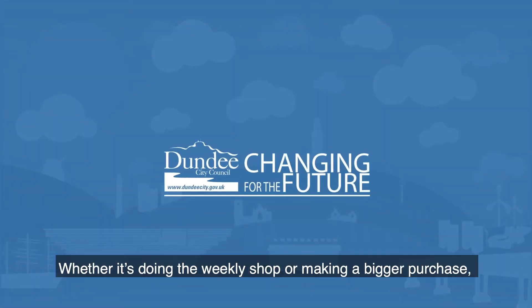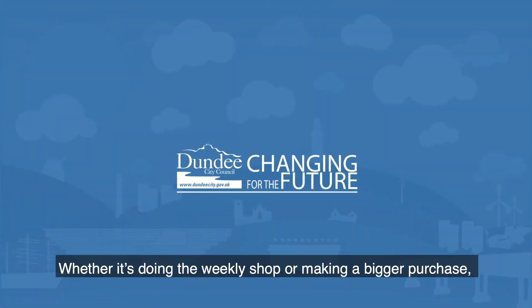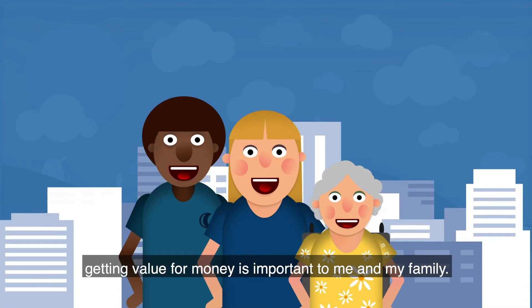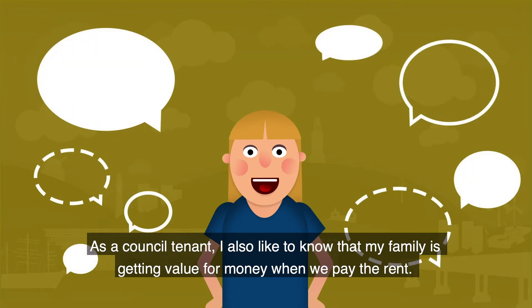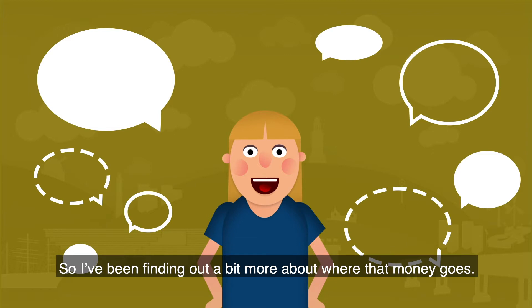Whether it's doing the weekly shop or making a bigger purchase, getting value for money is important to me and my family. As a council tenant, I also like to know that my family is getting value for money when we pay the rent, so I've been finding out a bit more about where that money goes.